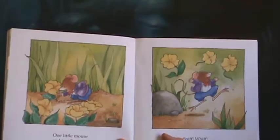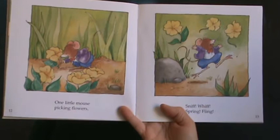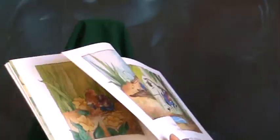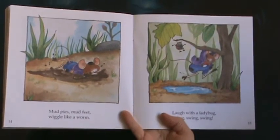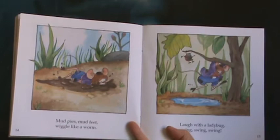One little mouse picking flowers. Sniff, whiff, spring, fling. Mud pies, mud feet, wiggle like a worm. Laugh with a ladybug. Swing, swing, swing.